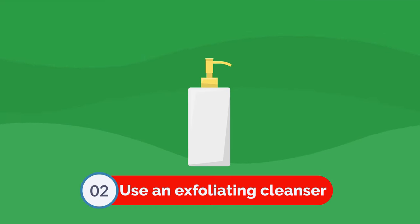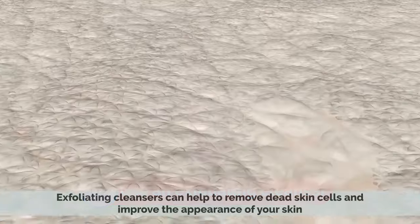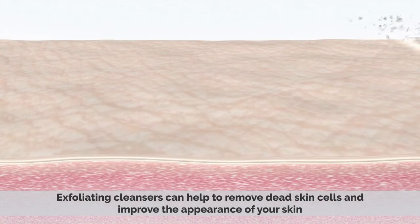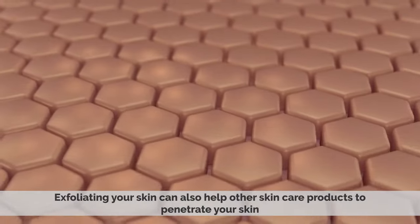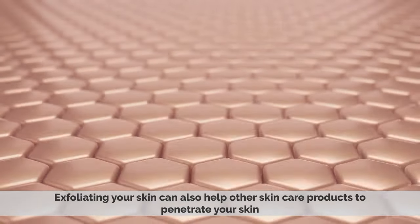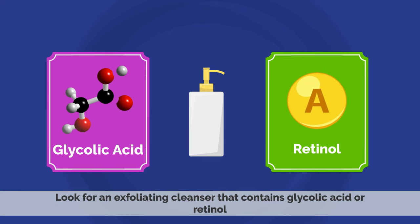Number 2: Use an exfoliating cleanser. Exfoliating cleansers can help to remove dead skin cells and improve the appearance of your skin. Exfoliating your skin can also help other skin care products to penetrate your skin. Look for an exfoliating cleanser that contains glycolic acid or retinol.